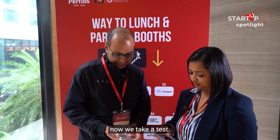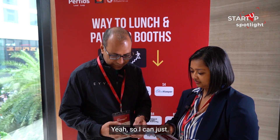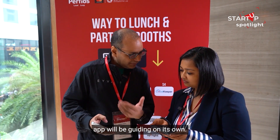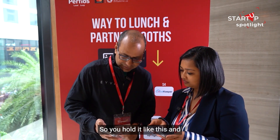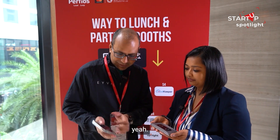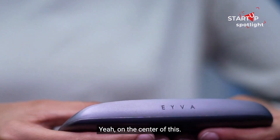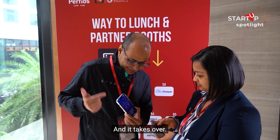Now we take a test. The app will be guiding on its own. You hold it like this and put both your thumbs on the center — and it takes over.